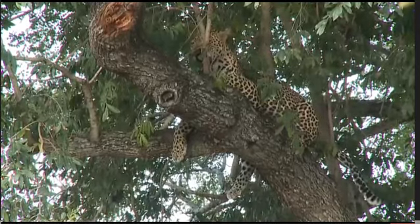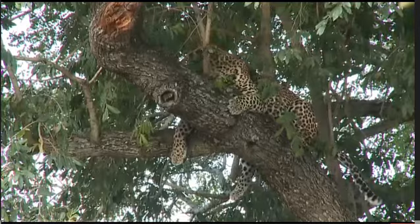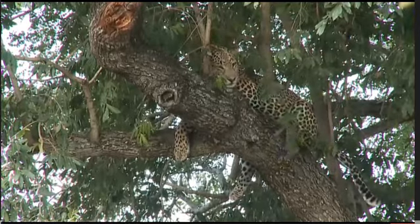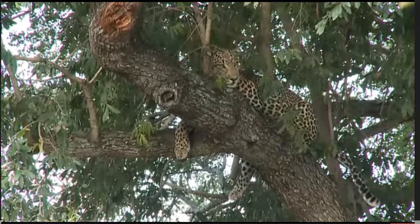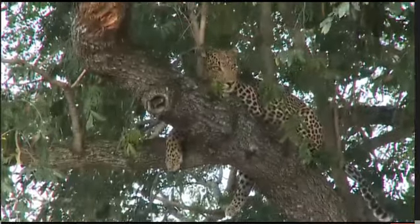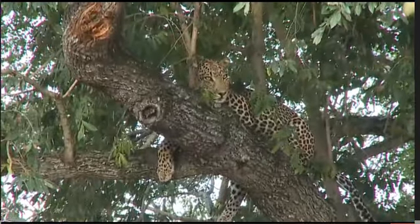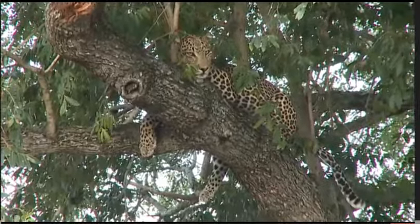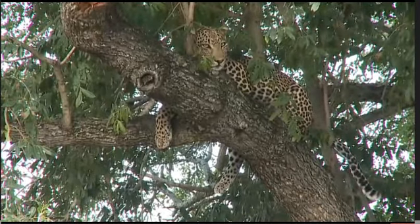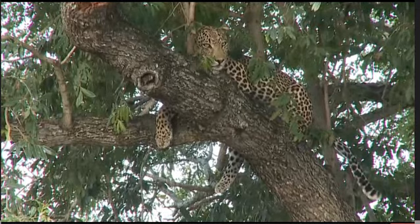They're not as numerous as the marula tree, the jackalberry, and that's probably why we don't see leopards up them as much. But I also think that the marula is typically more of a comfortable tree — the horizontal branches are perfectly horizontal and often very thick, although if you look at them now it doesn't seem like you could get much more comfortable.